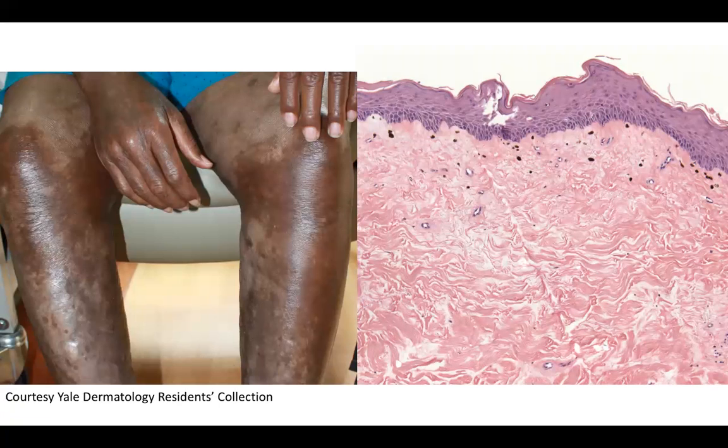Welcome back to DP60. Today we have a CPC of thick indurated plaques on the lower legs as well as the knees here. You can also see that there appears to be some shininess and induration of the fingers as well in the back of the hand right here.